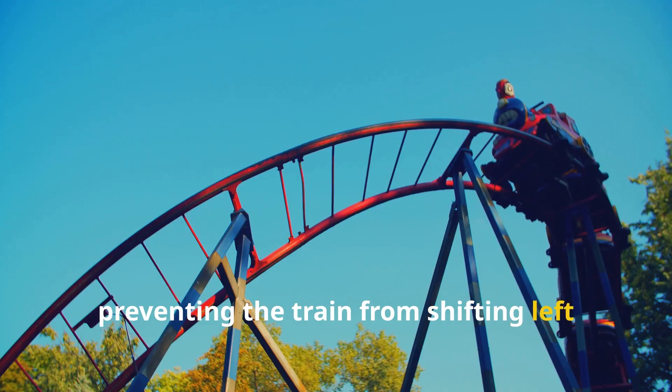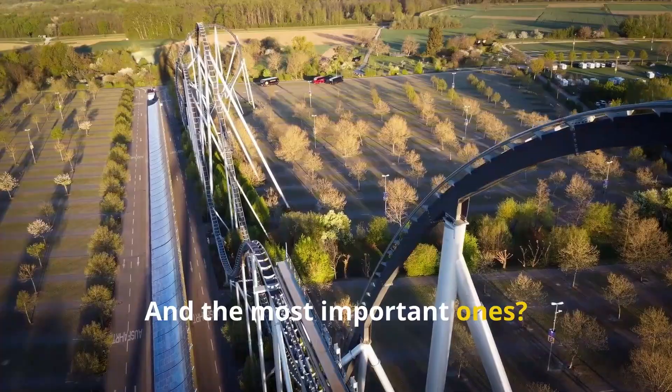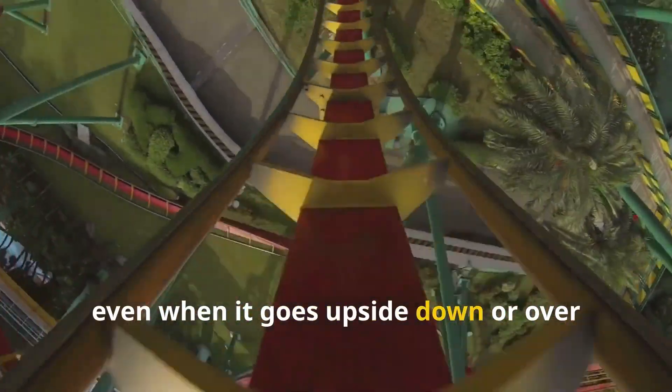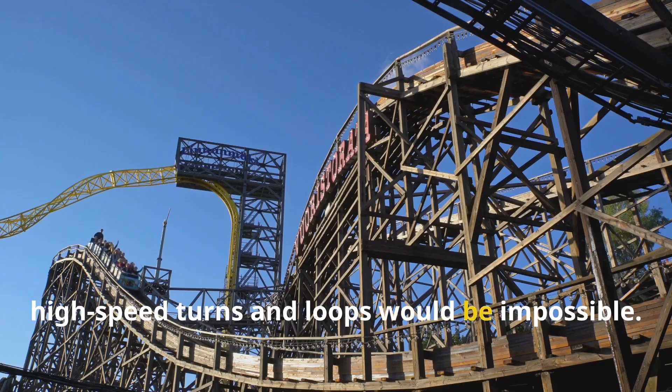The side wheels grip the track from the sides, preventing the train from shifting left or right during sharp turns. And the most important ones — the upstop wheels — sit underneath the track. These prevent the train from lifting off even when it goes upside down or over sudden drops. Without them, high-speed turns and loops would be impossible.